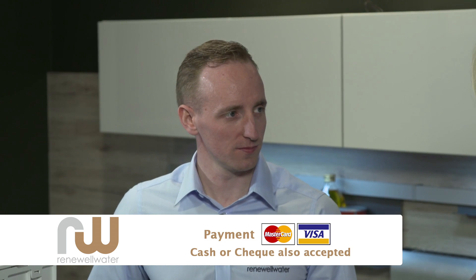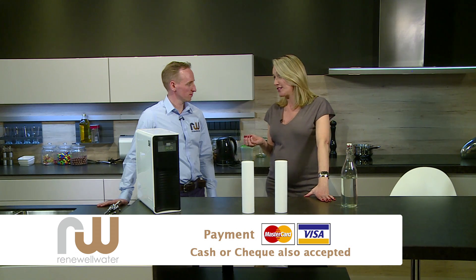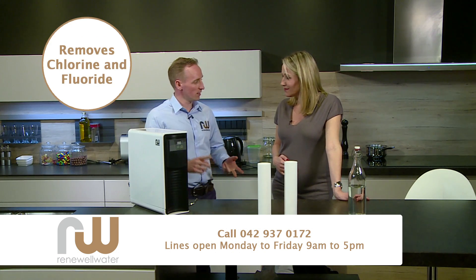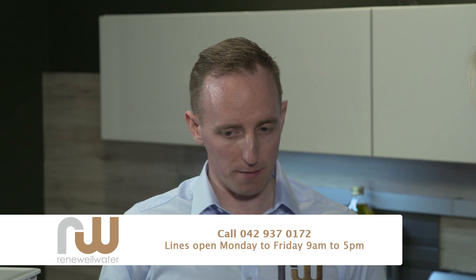Today we welcome Simon Newell from Renewal Water. Simon, you have a brilliant solution for all of us to look at here today — tell us a little bit about this system. We've been in business for 14 years now and we've been helping people from the top of the country to the bottom with a whole array of different quality issues coming into the house, whether it be too much chlorine, too much fluoride, lead, bacteria — whatever that problem is, we have a solution for it.